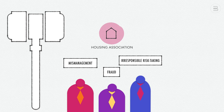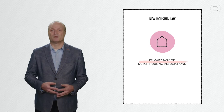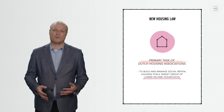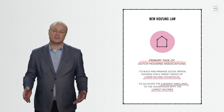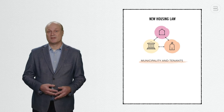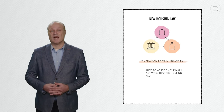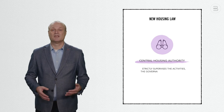These scandals resulted in a parliamentary inquiry and a re-regulation process, which led to the implementation of a new housing law in 2015. First, the new housing law clearly states what the primary task of Dutch housing associations should be: to build and manage social rental housing for lower income households. Moreover, within the social rental stock, the cheapest dwellings should be primarily allocated to households with the lowest incomes. Second, the influence of tenants and municipalities was reinforced — each year the housing association, tenant representatives, and the municipality must agree on the main activities to be carried out. Third, a new central housing authority was established to strictly supervise the activities, governance, and financial management of Dutch housing associations.